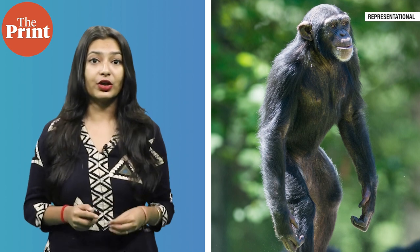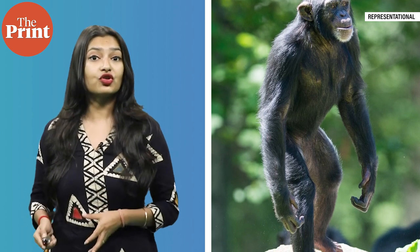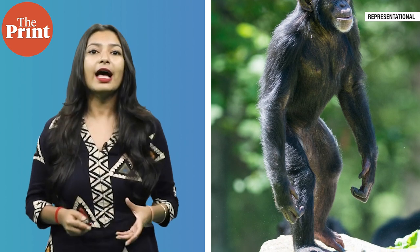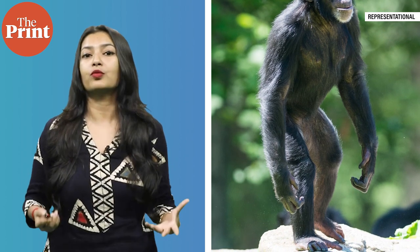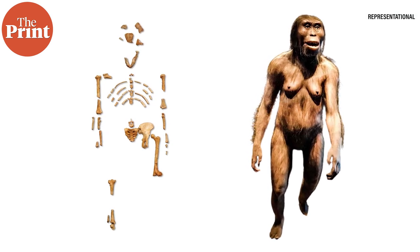Shorter than us, with an ape-like face and smaller brain, but able to walk on two legs, it adapted to both tree and savannah dwelling, helping the species survive for almost a million years. Named for the Beatles classic 'Lucy in the Sky with Diamonds,' Lucy is one of the most complete examples to be unearthed of any type of Australopithecus, with 40% of her skeleton recovered.